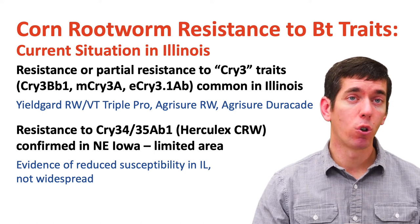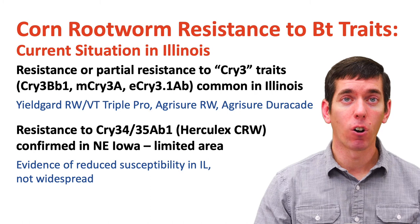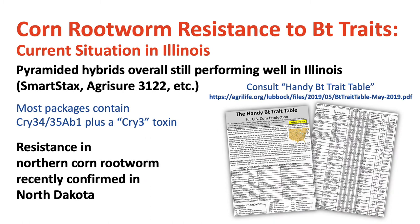Typically, we're going to employ these traits not as a single trait anymore in our hybrids, but as a pyramided trait that includes one of the CRY-3 traits and CRY-34/35. That's what most of our trait packages are in Illinois currently. Our pyramided trait packages are still performing well in Illinois for the most part, and that includes trait packages like SmartStax and several Agrisure trait packages — packages that include more than one CRY toxin that targets corn rootworm. There is a table called the Handy BT Trait Table that will show you what toxins are present in what trait packages targeted for corn rootworm control.